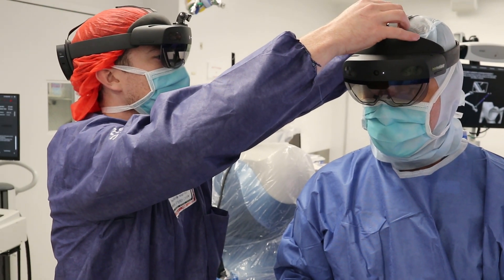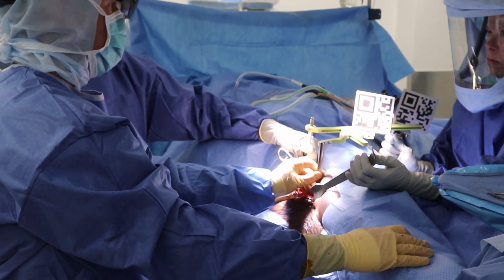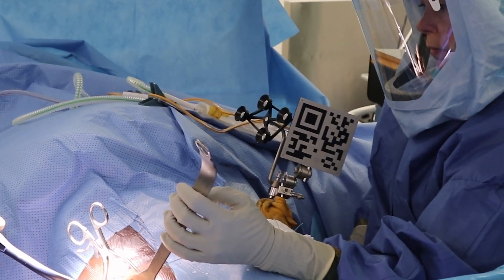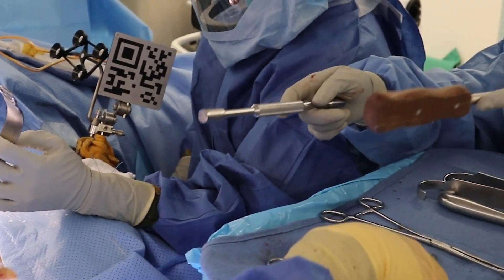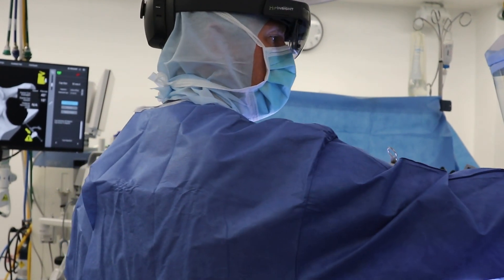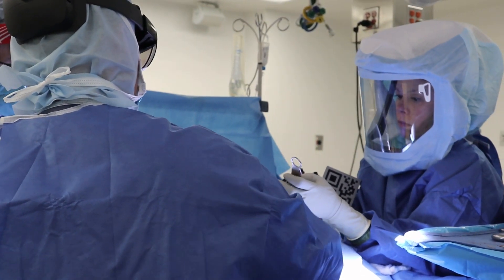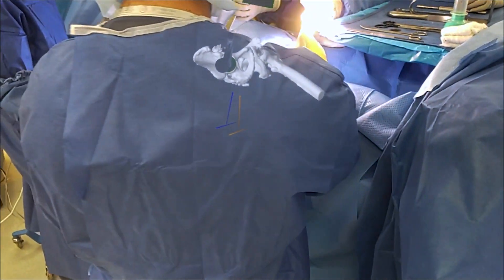Once we do that, during the surgery we're using a Microsoft HoloLens and we can look at the patient. We place a docking tool on the patient's pelvis during surgery. That docking tool has a QR code and we register the QR code. It then references the preoperative CAT scan, which the docking tool has been planned on as well. And then it knows where in space the pelvis is and it projects a hologram of the patient's pelvis in real time during surgery.